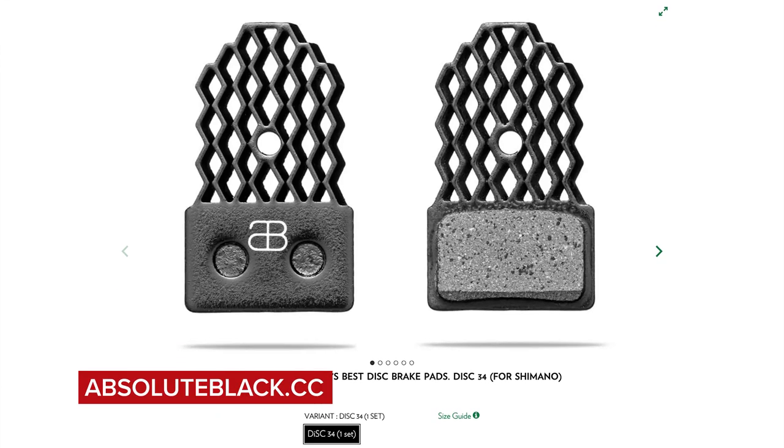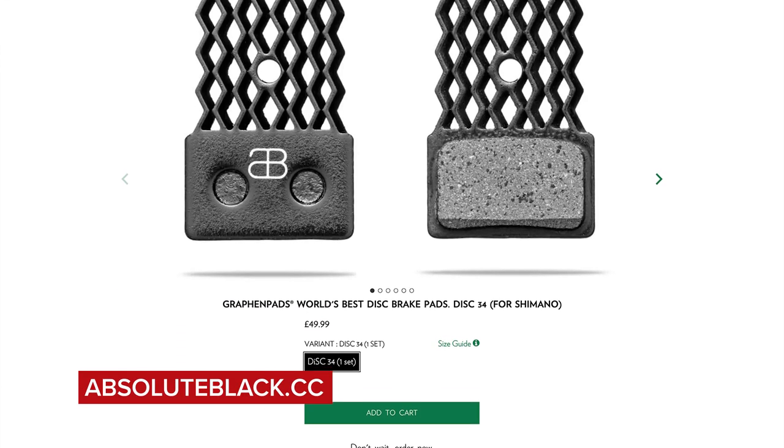Next on hot tech, we've got some new brake pads from Absolute Black — a company renowned for making some pretty out-there products. These fancy brake pads are £50 a pair, so £100 if you want both front and rear brakes.